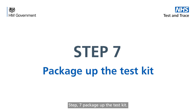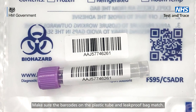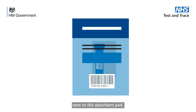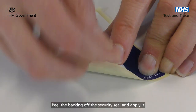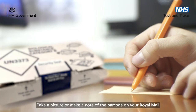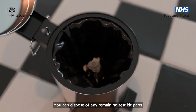Step 7: package up the test kit. Before packaging up the test kit to return it, wash your hands thoroughly with soap and warm water for 20 seconds or use hand sanitiser. Make sure the barcodes on the plastic tube and leak-proof bag match. Put the absorbent pad into the leak-proof bag and then put the tube in the same bag next to the absorbent pad. Let some air out of the leak-proof bag and seal it using its adhesive seal — it's important to make sure the leak-proof bag is sealed properly. Next, assemble the return box, peel the backing off the security seal and apply it so it keeps the box lid closed. Take a picture or make a note of the barcode on your Royal Mail return label so you can track the delivery. You're now ready to post your test kit. You can dispose of any remaining test kit parts in your household waste.